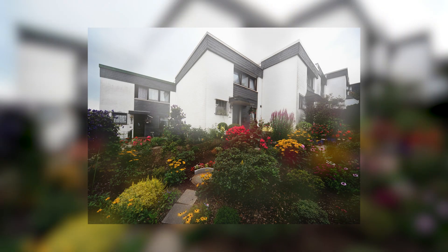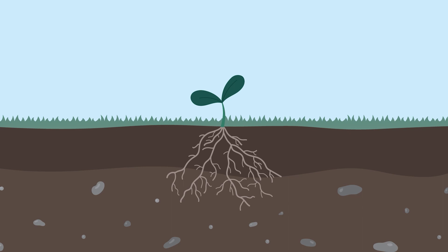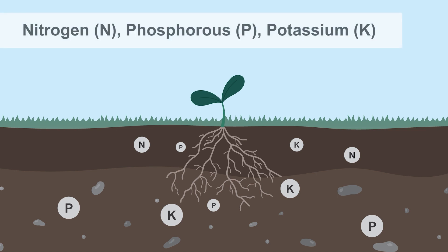Nutrients are chemical compounds that are used for growth and maintaining life. All living things, including plants, have specific nutrient needs to grow and thrive. Soil provides nutrients such as nitrogen, phosphorus, and potassium. These are referred to as primary macronutrients because they are needed in larger quantities for plant growth.